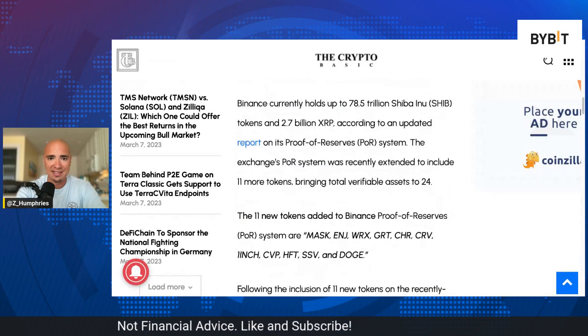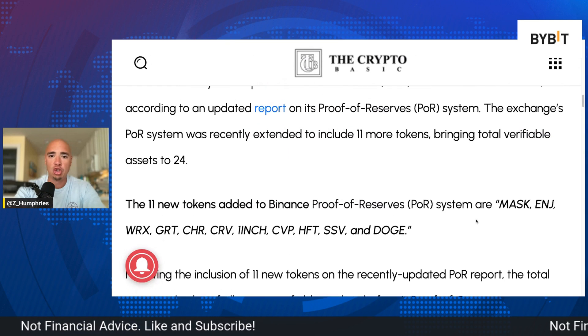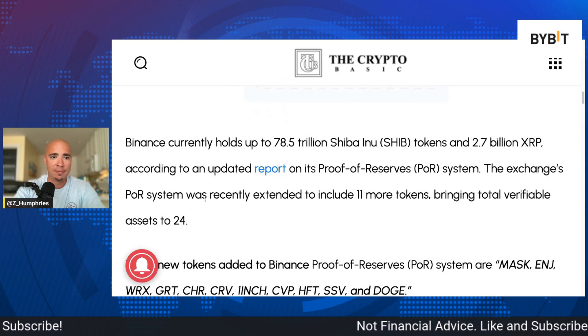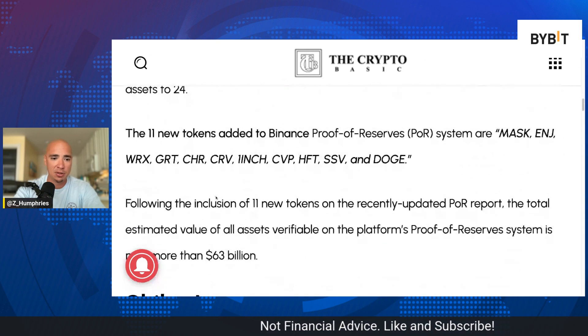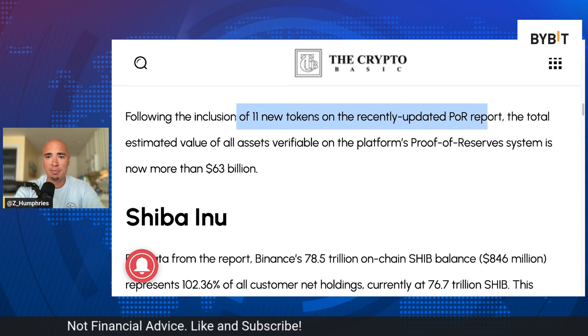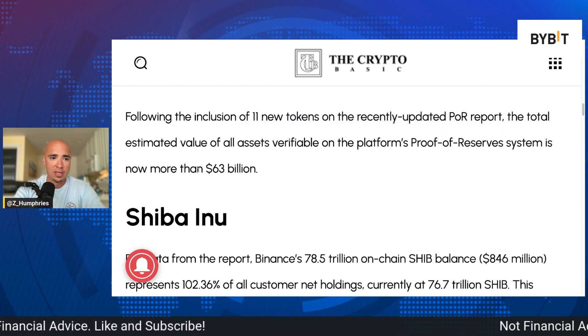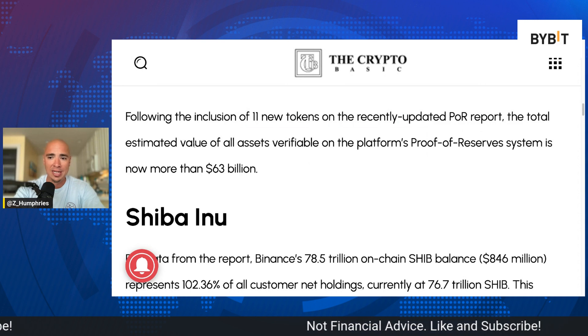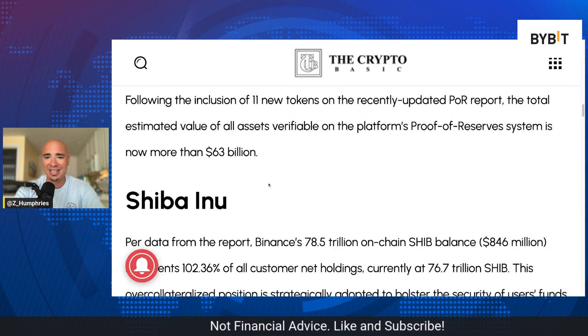Binance currently holds 78.5 trillion Shiba Inu tokens and 2.7 billion XRP. Following the inclusion of 11 new tokens on the recently updated proof of reserves report, the total estimated value of all assets verifiable on the platform's POR system is now more than $63 billion total.